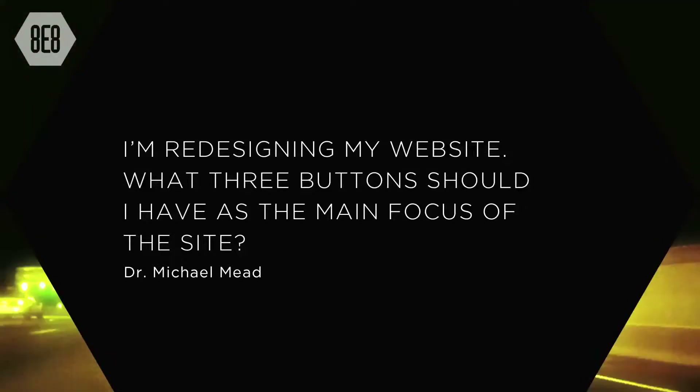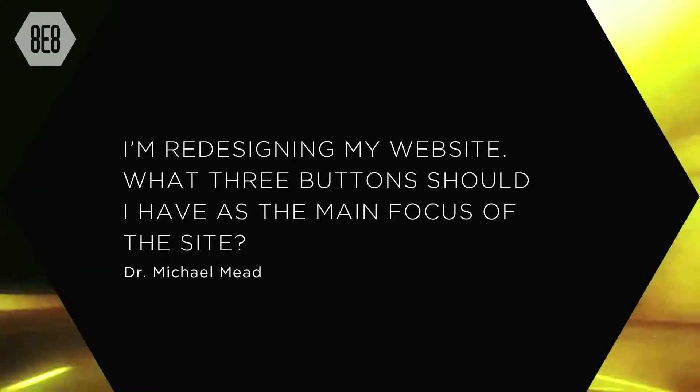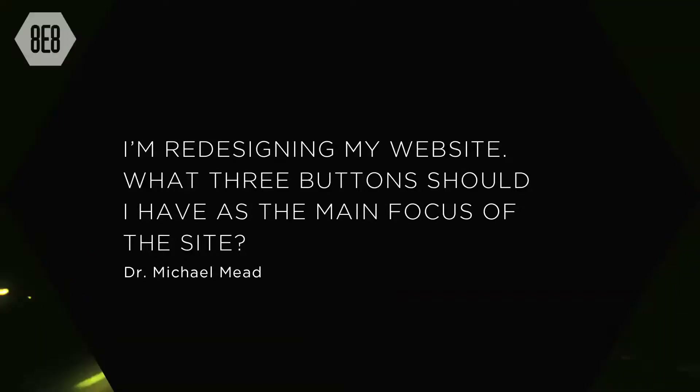Question number two comes from Dr. Michael Mead. He's redesigning his website and wants to know what three buttons should be the main focus of the site. Dr. Mead was a guest at my speech last week in Canton, Ohio, and this was a question I never got a chance to answer live or in the show that we recorded.